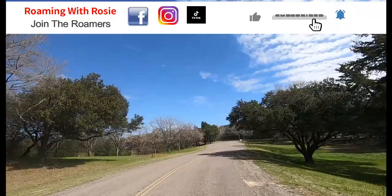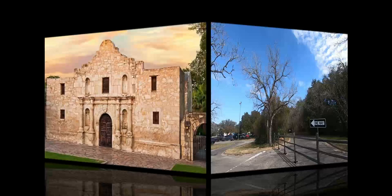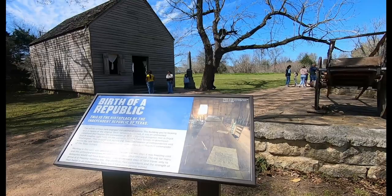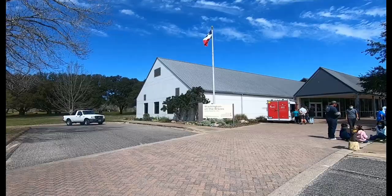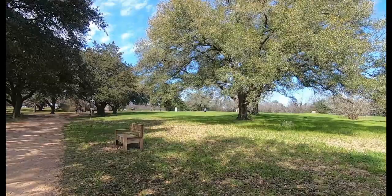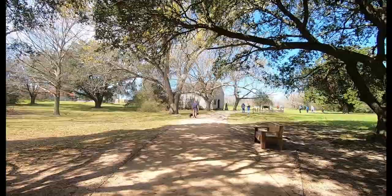In 1836, the forces of Mexico's General Santa Ana were raging at the Alamo, and at the same time, the Texas Declaration of Independence from Mexico was signed here, marking the birthplace of the Republic of Texas. This is the Washington-on-the-Brazos State Historic Site. The name Washington-on-the-Brazos was used to distinguish the settlement from Washington-on-the-Potomac, in other words, Washington, D.C. Located on 293 acres of lush parkland, Washington-on-the-Brazos State Historic Site gives visitors a unique insight into the lives and times of the 59 delegates who met here.